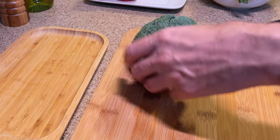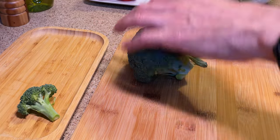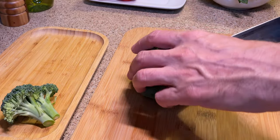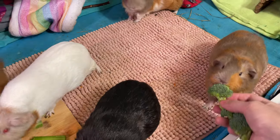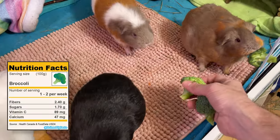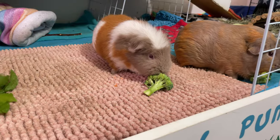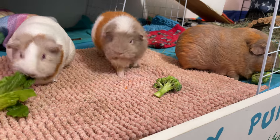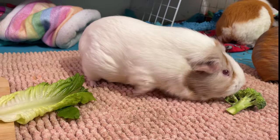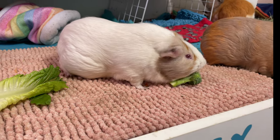One veggie that packs a punch of essential nutrients but is also quite controversial is broccoli. Many guinea pigs enjoy the texture and taste of broccoli. This veggie is rich in vitamins C and K, and also contains a good amount of calcium and oxalate. If consumed in large quantities, it can cause discomfort like excessive gas, which is hard for guinea pigs to pass. In extreme cases, it can contribute to urinary problems, just like spinach and green beans.